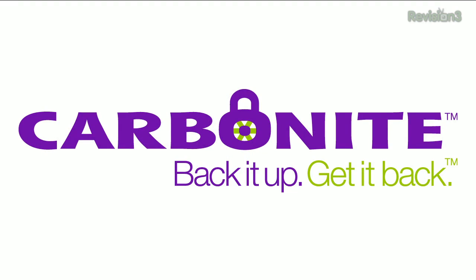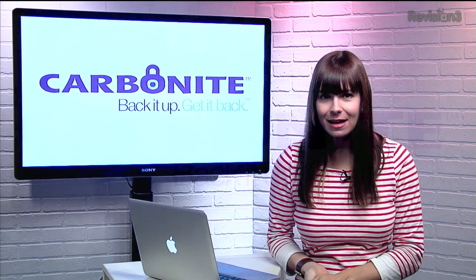Hey, stuff happens. As we've seen, sometimes files are deleted, external drives are accidentally formatted, and fires and natural disasters can cause serious damage to your property. But with Carbonite Online Backup, you can rest easy, knowing that your important files are backed up in the cloud.